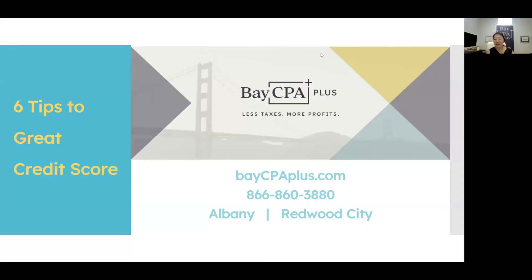Hello, this is Sabina Pan CPA. I'm the founder and principal of ACPay Plus. We advocate less taxes and more profits. In today's tutorial, we're going to discuss six tips to improve your credit score.